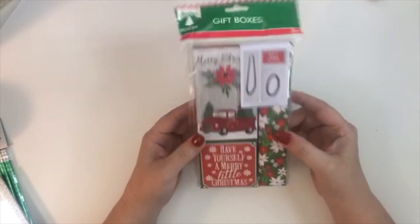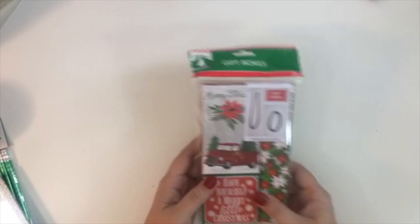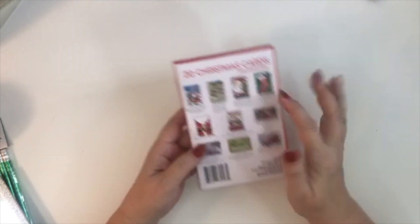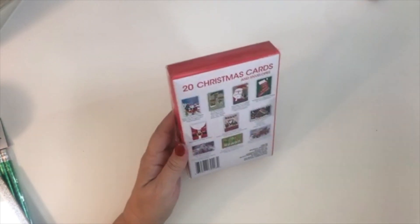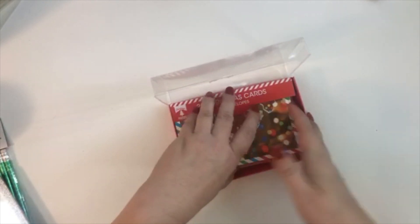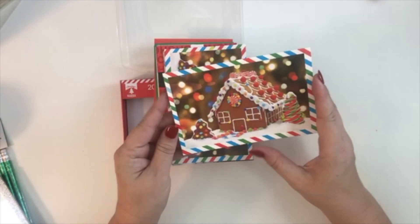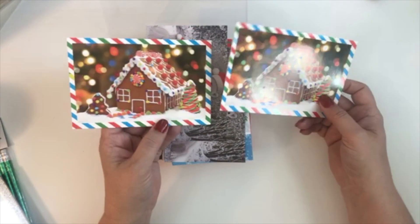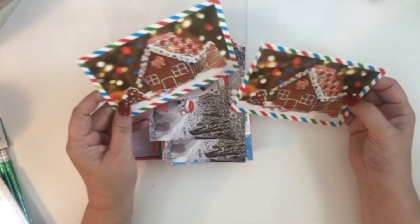I bought a little box set of gift boxes — I like these for small gifts. I was excited to find the one with the little red truck on it. It's 20 gift cards total. I specifically bought them for the gingerbread house designs because I'm having a gingerbread house making party at my house and I wanted to give everyone a little card. But when I opened it, I only got two gingerbread house ones — I didn't realize they weren't all the same design.